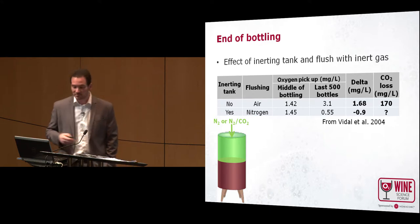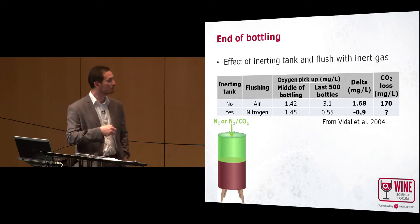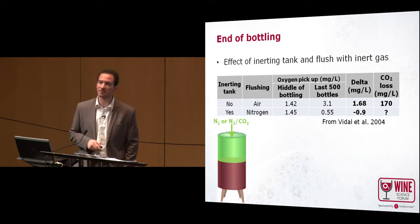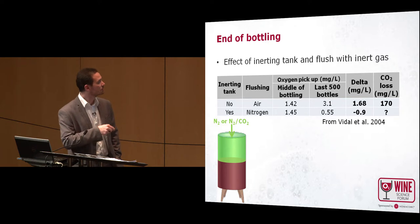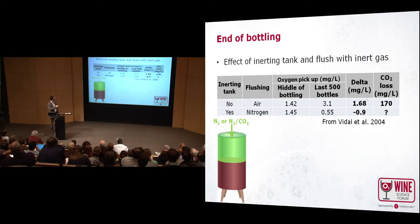At the end of bottling it's the same story. If the tank is not maintained under inert gas and you flush your system at the end with air, the oxygen pickup on the last bottles will be higher than in the middle of your bottling run — still the U-curve. The delta in the previous data was around 1.7 milligrams per liter, corresponding to a loss of 170 milligrams per liter of CO2. If you use gas to blanket the tank — for example nitrogen — you can even have a decrease of oxygen in your wine, because nitrogen will strip some oxygen. So you have a negative delta, but still a loss of CO2 depending on the gas you use.